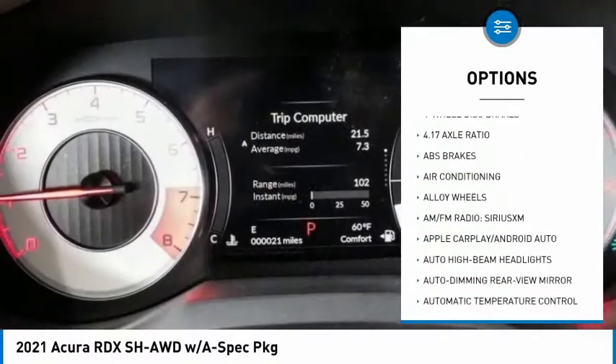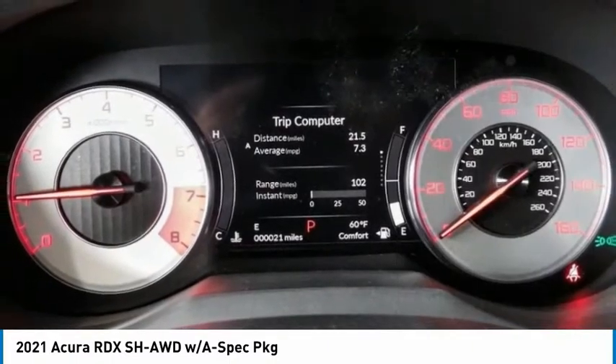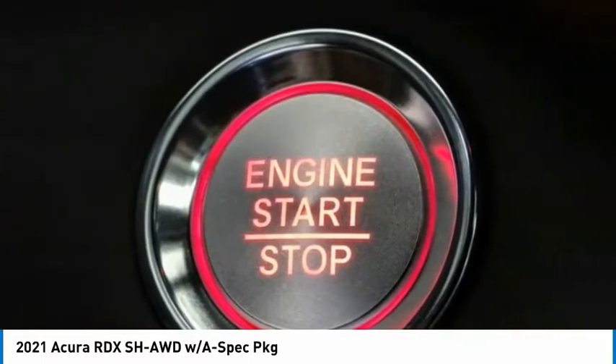Remote keyless entry, fog lights, speed control, four-wheel disc brakes, and power moonroof.